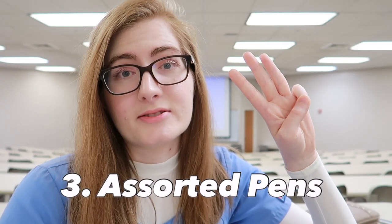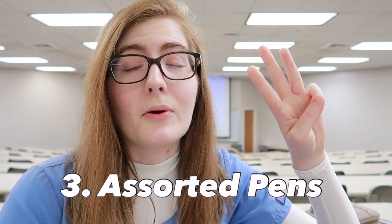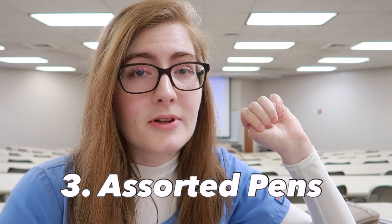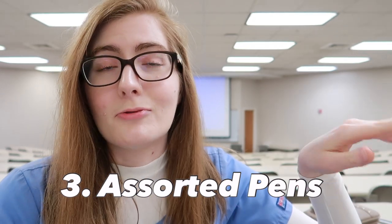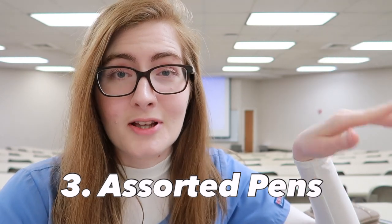Three: you can never go wrong with pens — multicolored pens, blue pens, black pens. Pens are very essential in the nursing profession. They will lose their pens, look for all their pens, and end up scrambling. A new grad will start a shift with five pens and end the shift with zero. So getting pens as a graduation present — they will be very, very thankful.